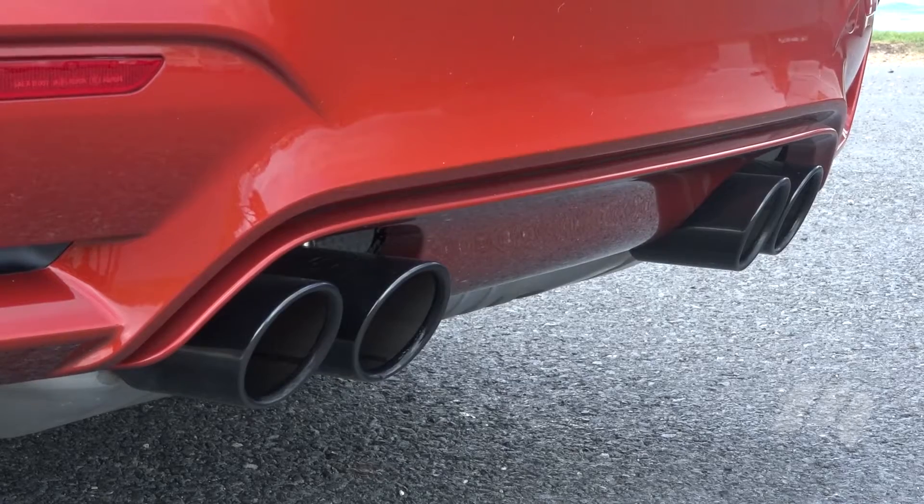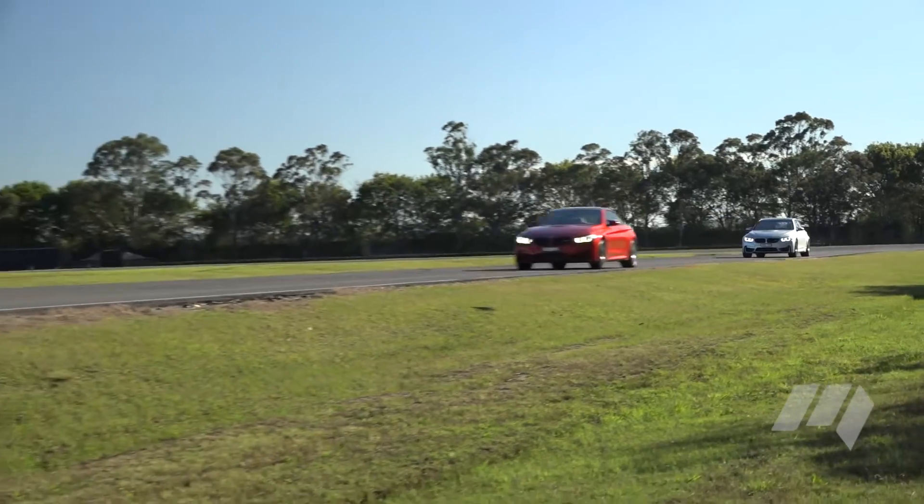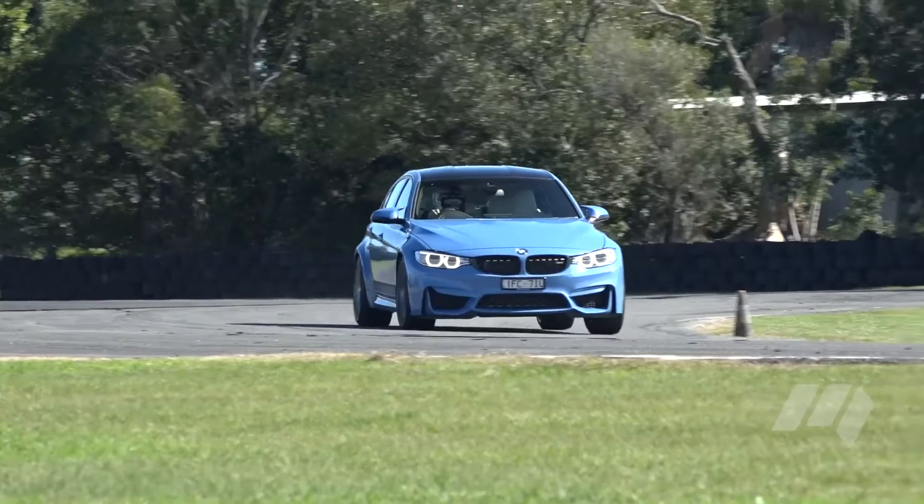BMW have also put new valves in the exhaust, and it gives it a bit more of an angry snarl. This new car takes four seconds to reach 100 kilometres an hour. Obviously the extra power gives it a bit more of a boost, but it's also this seven-speed dual-clutch gearbox that helps as well.